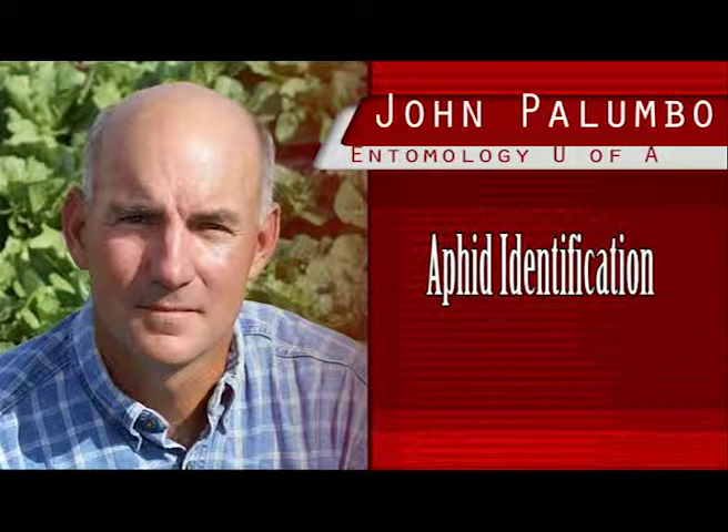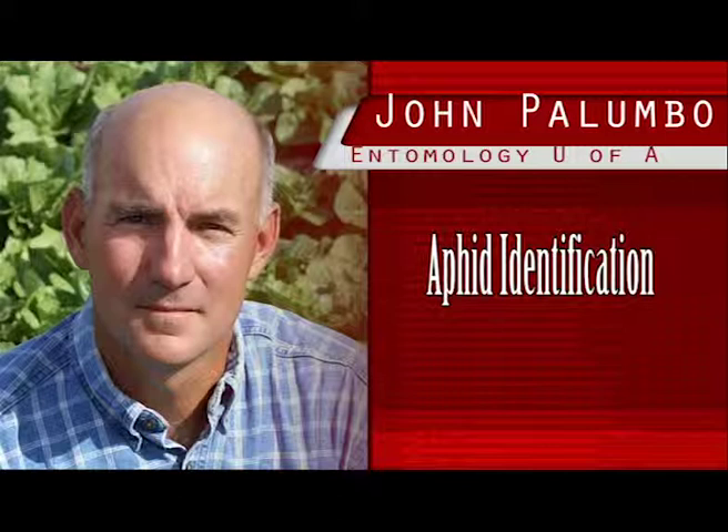So proper aphid identification is important. You can save a PCA time and money and prevent unnecessary insecticide applications. If you find an unusual aphid in your produce, don't hesitate to drop it by the extension office and we'll get it identified for you. But if you want to be fast and accurate, you might use the attached publication, 'Aphid Identification in Desert Produce Crops,' which may assist you in identifying winged and wingless aphids important in leafy vegetables and cole crops.